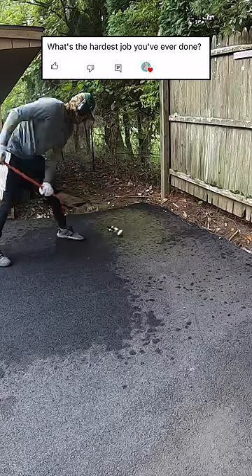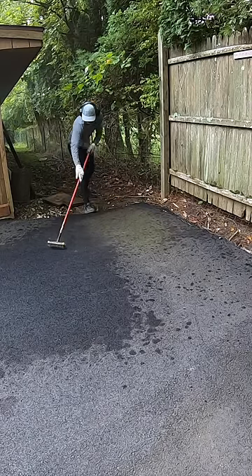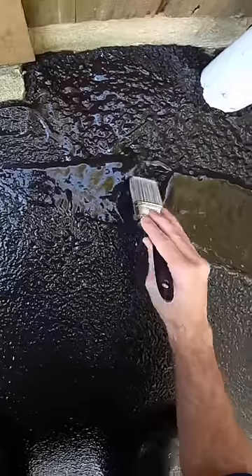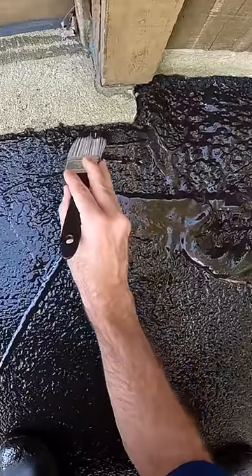That would be this video here for the Eagle. I did this job in September of last year. It was cold in the morning and hot in the afternoon. This was brand new asphalt, it took a ton of material, and it had a lot of hard-to-reach angles, so I had to break out the paintbrush for this one.